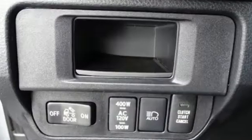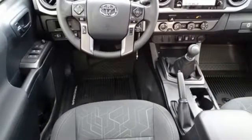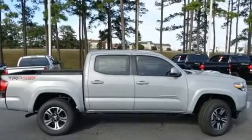V6 engine, electronic shift on the fly, manual transmission, aluminum wheels, streaming audio, wireless phone connectivity, manual tilting steering column, trailer hitch receiver, 4WD, auto-dimming rear-view mirror, and doors and push-button start proximity key.